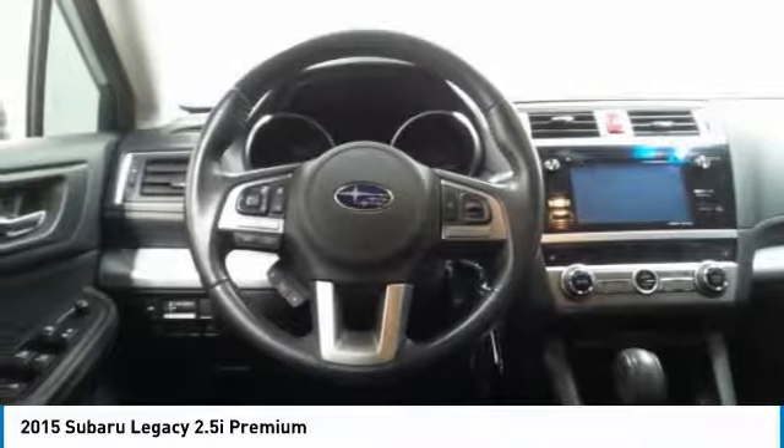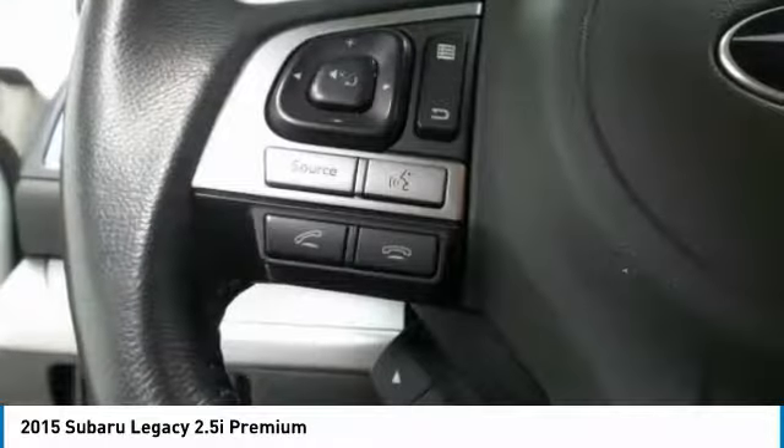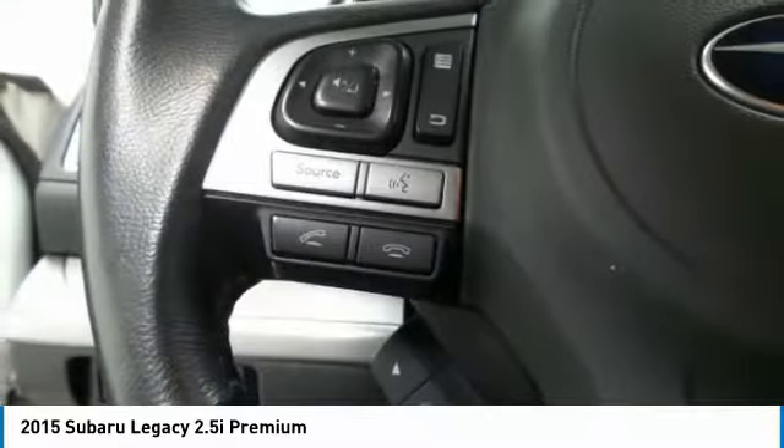Power steering, adjustable steering wheel, aluminum wheels, floor mats. This beauty will even make your house keys jealous. Drive it today.